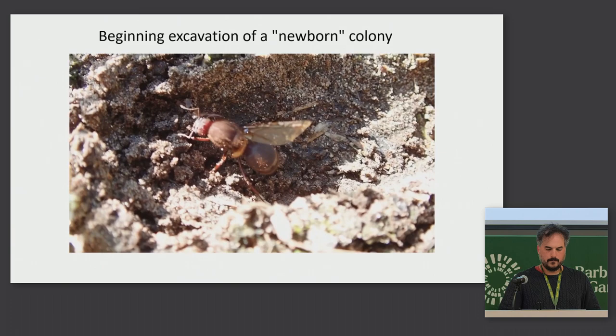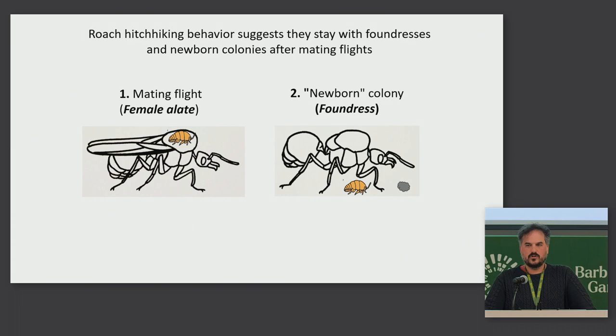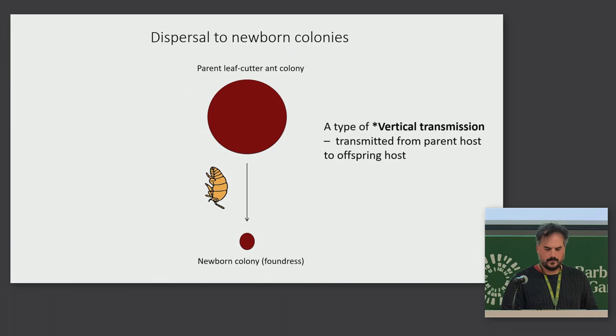She's digging a new hole. The roach hitchhiking behavior suggests that the roaches are riding these female alates to get to newborn colonies — that seems like the most straightforward reason. Why get on the female alate if they're not going to stay with it?